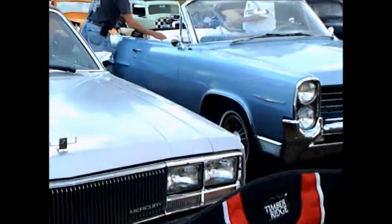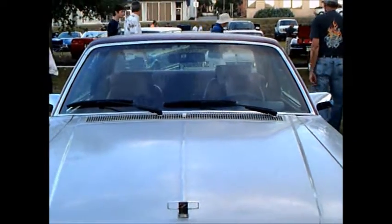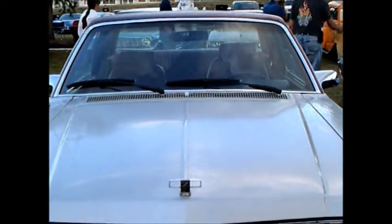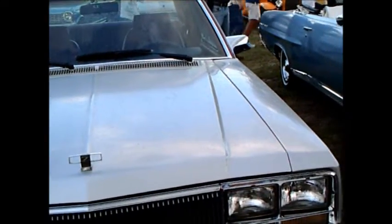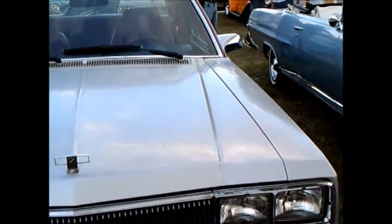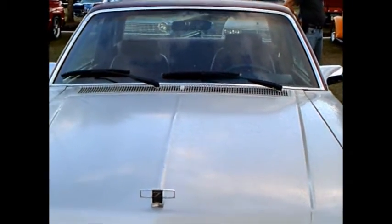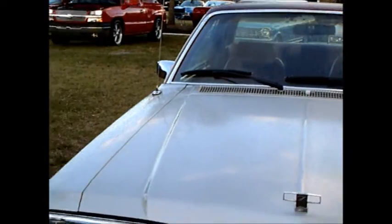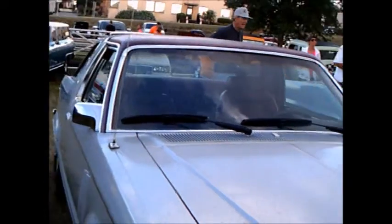This is a 1978 Mercury Zephyr, and it's an interesting car because it combines more modern technology of the Mustang with the Mercury Zephyr. The gentleman who owns it took out the original engine and replaced it with the 302 from a 1989 Mustang that had been wrecked.